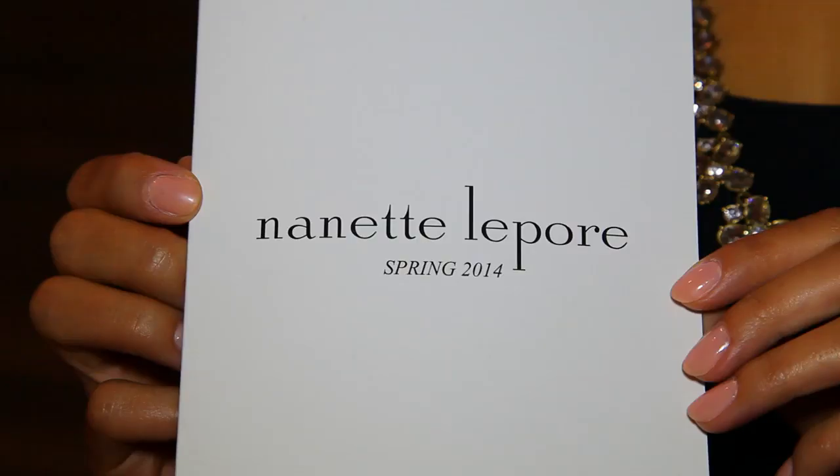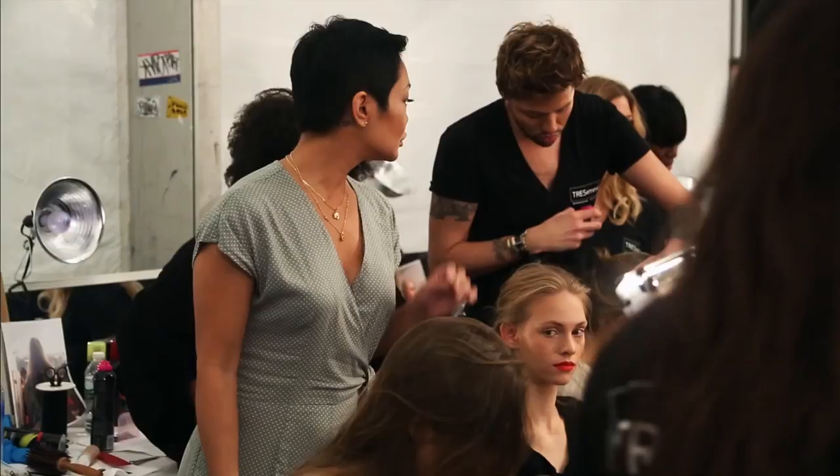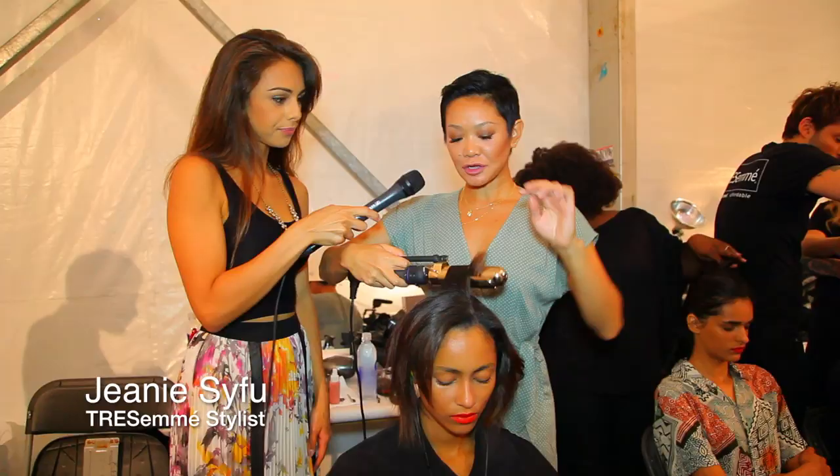Hey guys, I'm here backstage at Nanette Lepore with Jeannie Seifu. She is the lead stylist for Tresemme.